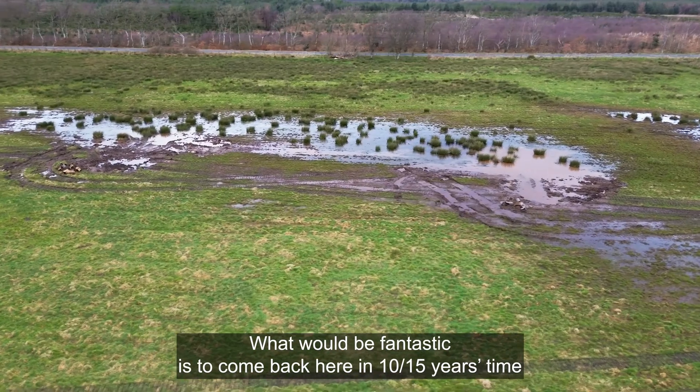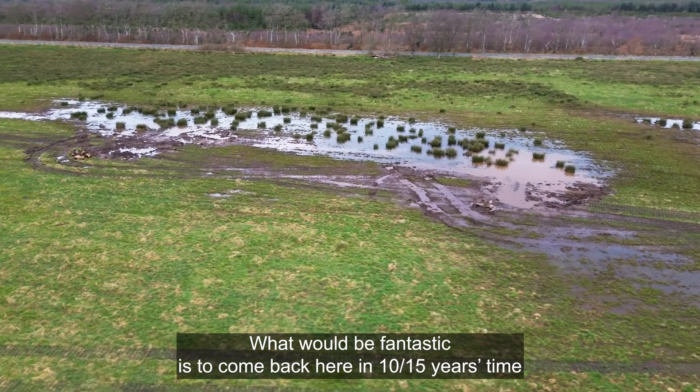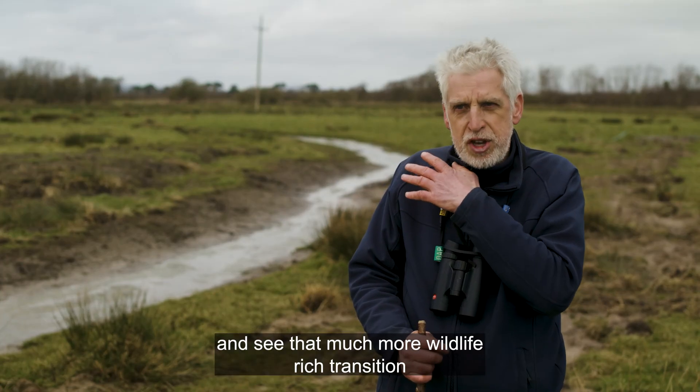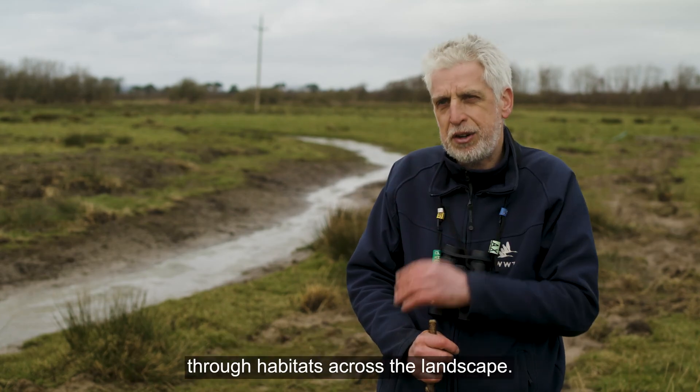What would be fantastic is to come back here in 10, 15 years time and see that much more wildlife-rich transition through habitats across the landscape.